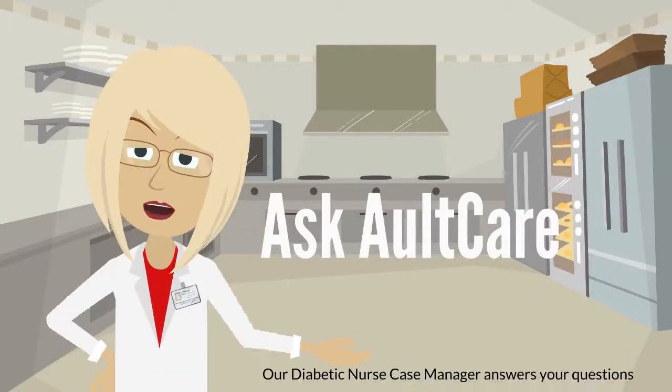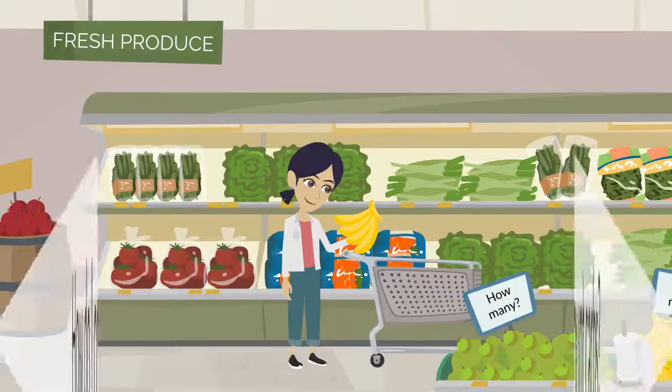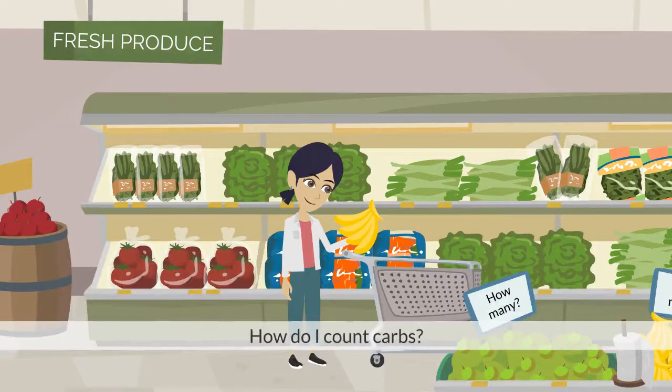Ask AllCare. Our diabetic nurse case manager answers your questions. Mary from Maslin asks, how do I count carbs?